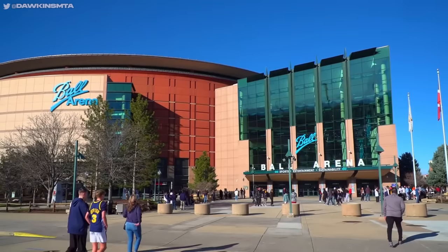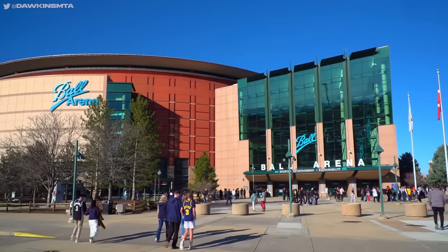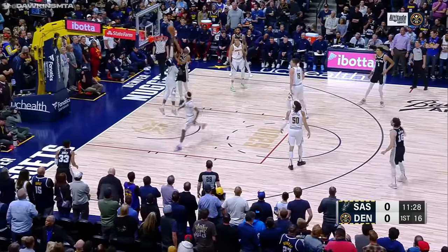Fifth and final game on the homestand, another sellout crowd ready to jam-pack Ball Arena, where tonight the Denver Nuggets are getting ready to face off with the San Antonio Spurs.